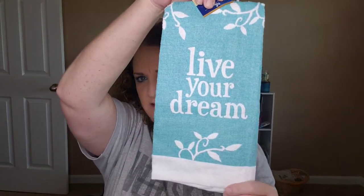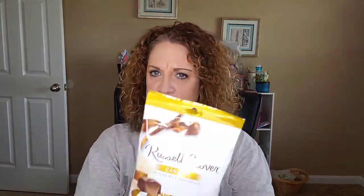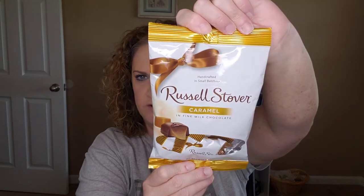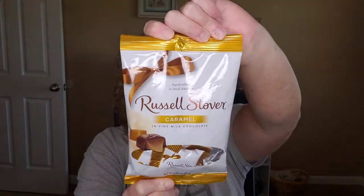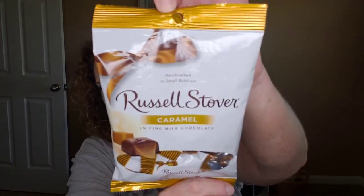And then I saw this little dish towel — it says 'live your dream' and I just thought that was really cute. I love that turquoise color. And then these are my favorites: Russell Stover candies chocolates. These have caramel inside of them — very bad for you, but very delicious.